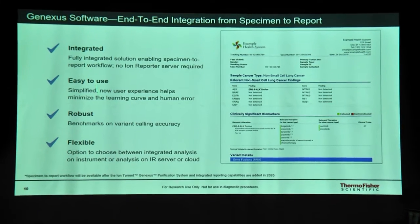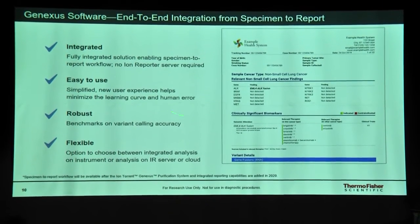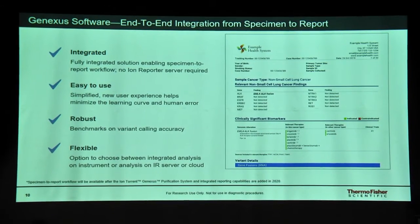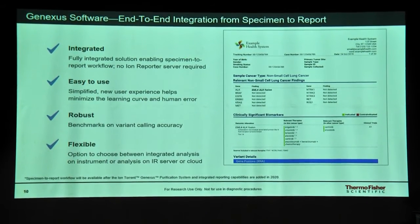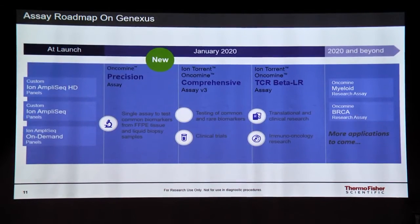This is the first fully integrated next generation sequencer available in the market. It is one of the easiest systems to use, featuring a highly robust variant calling algorithm used in our Ion Reporter software, and it is quite flexible with respect to the different kinds of assays you can utilize.